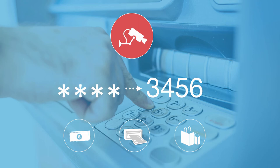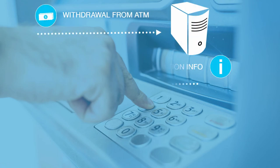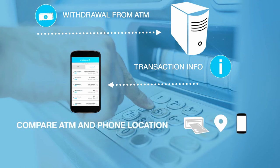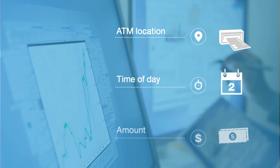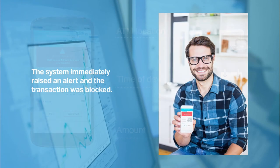But the first time Jake tried to use Robert's card to take out money at another ATM, DEFEND's sophisticated algorithms cross-checked the ATM location, time of day, amount, and keystroke entry with Robert's normal behavior. Because the ATM Jake tried was in a different neighborhood and took place at 11 a.m. — a time when Robert was at work — the system immediately raised an alert and the transaction was blocked.